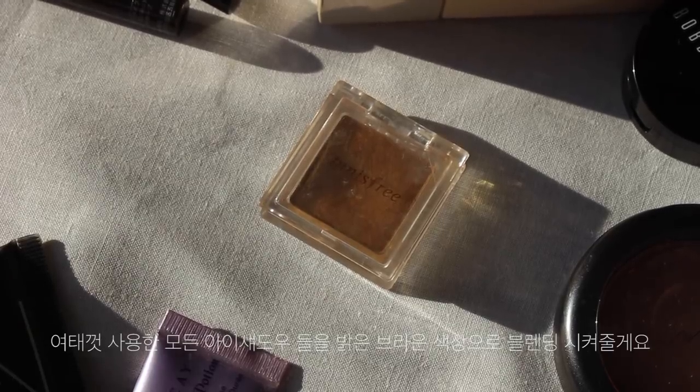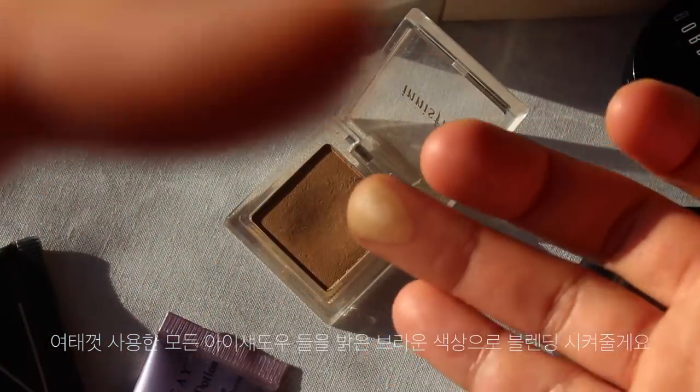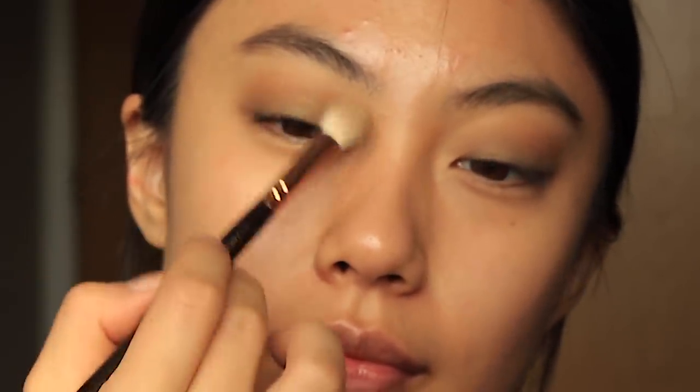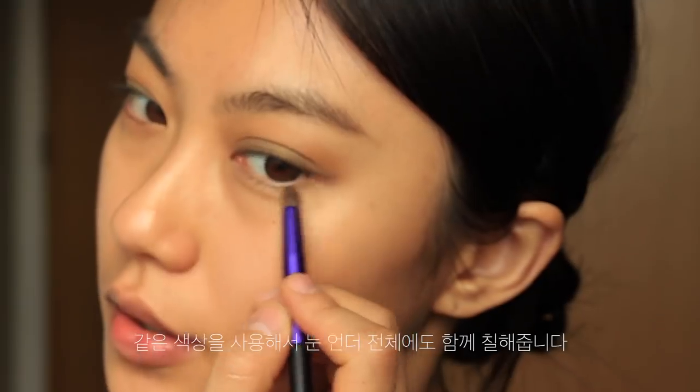Next, I'm going to blend all of the shades with this ash brown shade color from Innisfree. Using the same shade, I'm going to apply it along my lower lash lines.